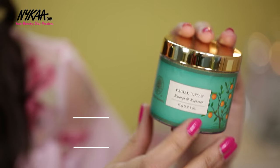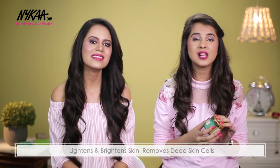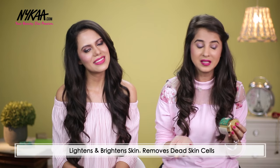The next product I have is the facial look done by Forest Essentials. It has sun-dried ingredients which help in lightening and brightening the skin, and it also helps remove dead skin cells which gives a natural sheen to your face.